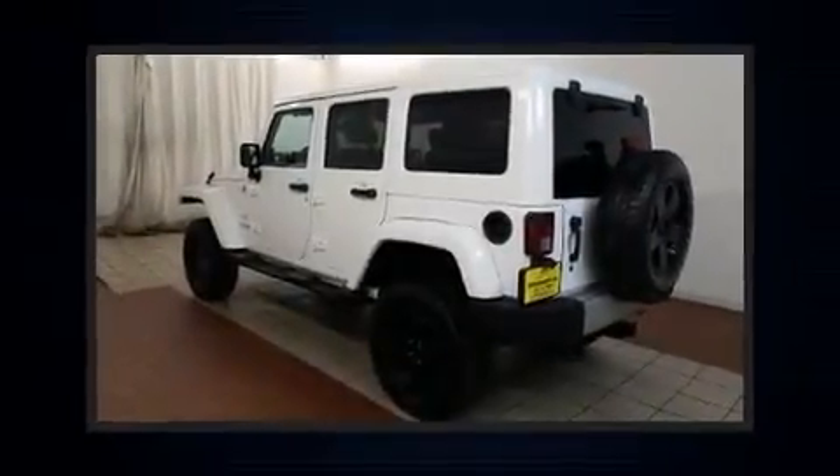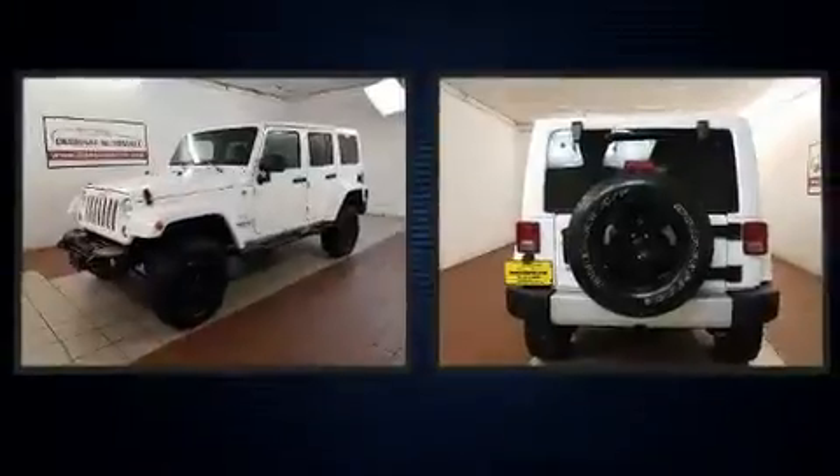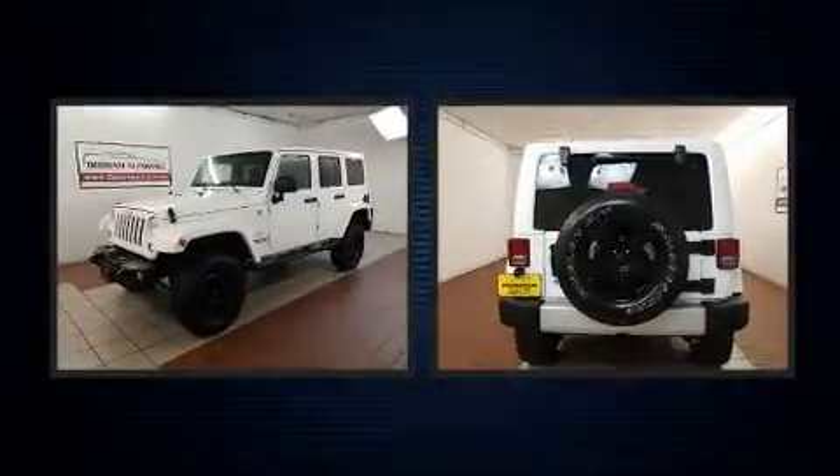You can expect a lot from the 2012 Jeep Wrangler Unlimited. It features a standard transmission, four-wheel drive, and a refined six-cylinder engine.